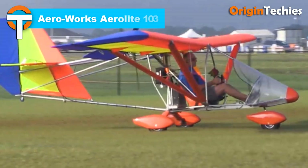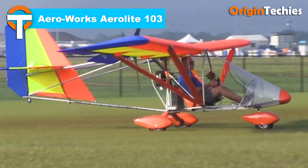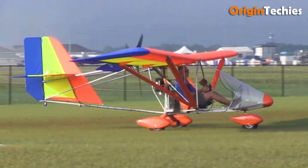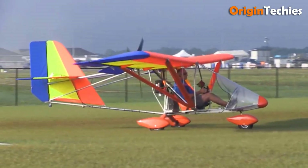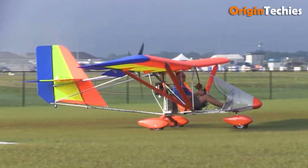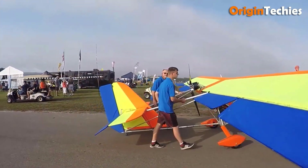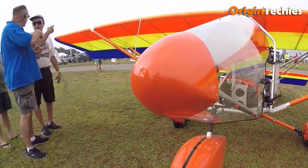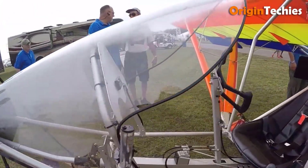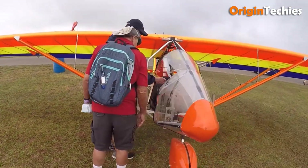AeroWorks AeroLite 103. The AeroWorks AeroLite 103 is a compact high-wing ultralight aircraft designed to comply with FAA FAR 103 regulations. Introduced in 1997, it features a pusher configuration with half-span flaps, three-axis flight controls, and a tricycle landing gear system. The aircraft's engine throttle is operated by a twist grip, and it includes mechanical drum brakes with a brake lever for easy ground handling. The AeroLite 103 is sold as an assembly kit, requiring about 60 to 80 hours to complete, with the pre-built fuselage, wings, and control surfaces provided.